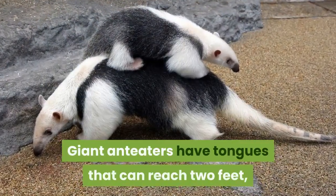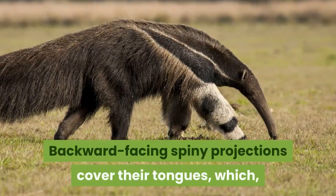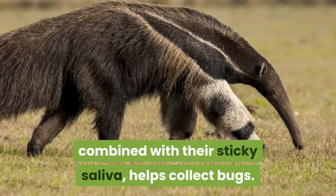Giant anteaters have tongues that can reach 2 feet, beginning at their breastbones. Backward-facing spiny projections cover their tongues, which, combined with their sticky saliva, helps collect bugs.